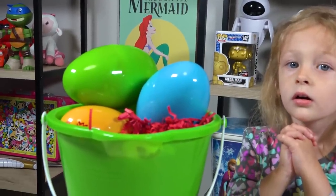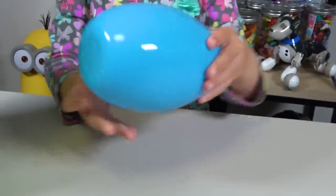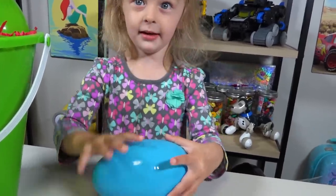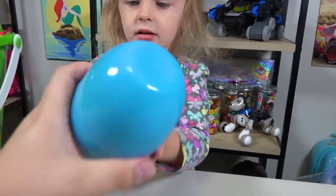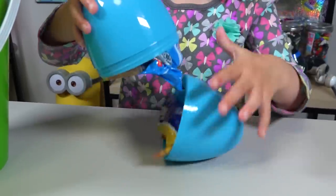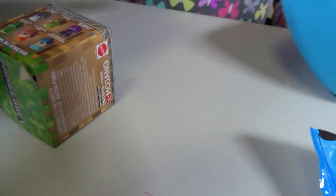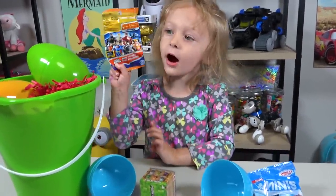Alright Chloe, we have some more eggs to open! Which one are you going to do now? I'm going to do the blue one! Get that egg open! Did you pop it? I popped it again! And boop! There it is! Whoa, what's inside there? Many ones! Let's take them out — we got the Thomas minis! And it's another Justice League!